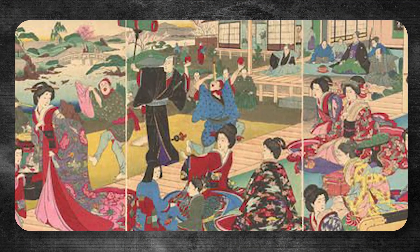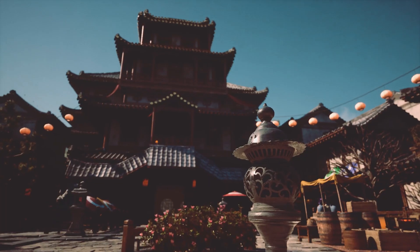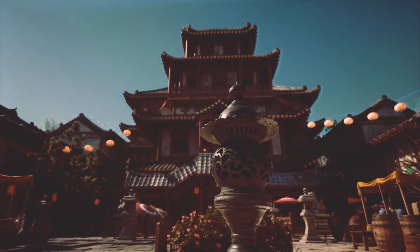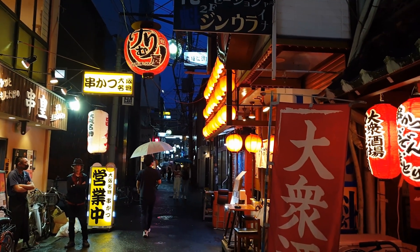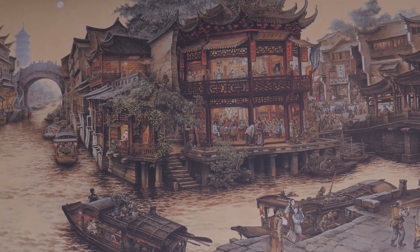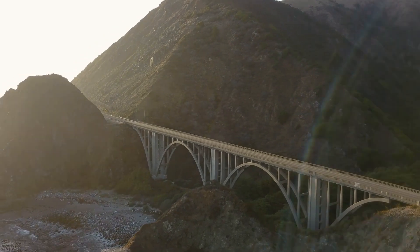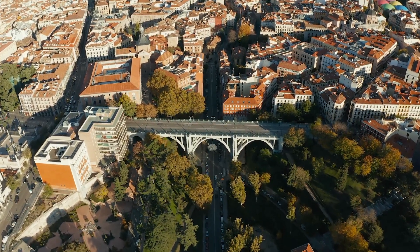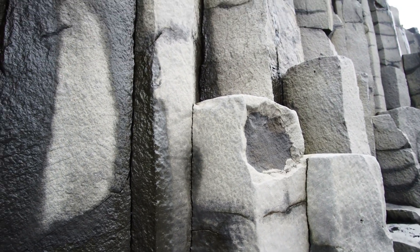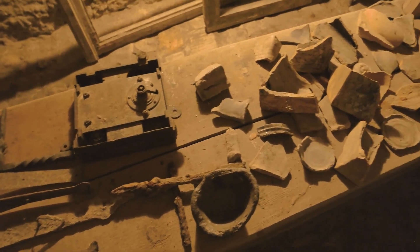The story of the Oya Quarry begins with its discovery under the guidance of Japan's imperial family, who may have used the site to build temples and palaces to strengthen their claim to the throne. Located in Utsunomiya, Tochigi Prefecture, the quarry spans 20,000 square meters, with some parts reaching depths of up to 60 meters — like a 20-story building. The walls of these caverns still bear the marks of pickaxes and chisels, telling the story of the quarry's history and the evolution of mining tools. Sometimes tools and artifacts are found preserved within the caverns, adding to the site's historical importance.